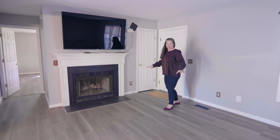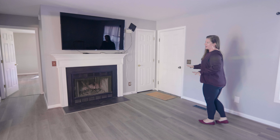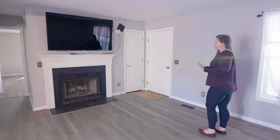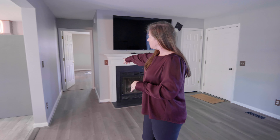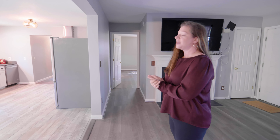We come into the recently renovated living room where everything has been fully updated with brand new LVP flooring. One of the older features of the house, original to it, is a wood-burning fireplace. Down the hall is the master bedroom, and then we go into the kitchen.